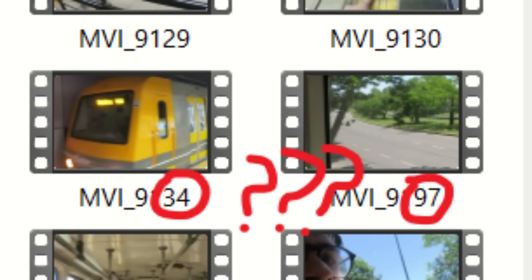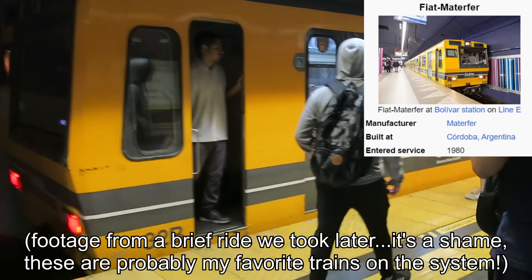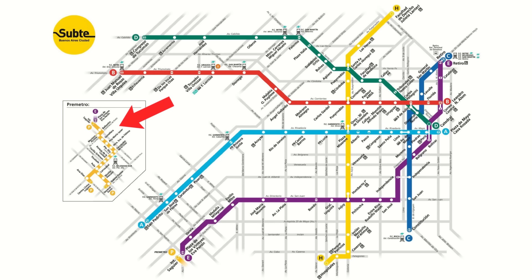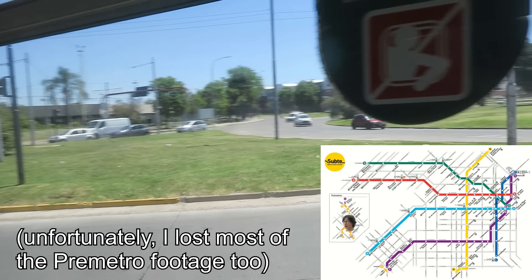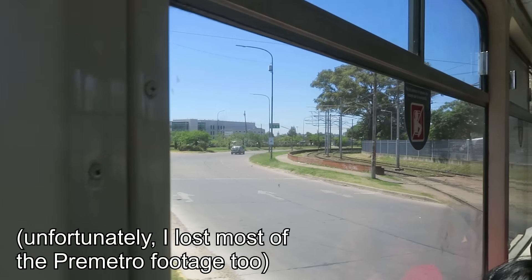Unfortunately at this point I lost a whole chunk of footage, so apologies to fans of Line E and the really cool Argentinian trains — they won't feature much in this video. We'll now jump ahead to our ride on the Pre-Metro, which is a weird little tram system that connects to Line E. We're going around a roundabout, and here's what the tracks look like — not in great shape, going pretty slow the entire time.